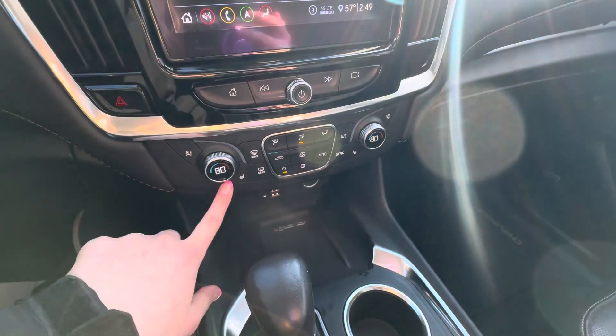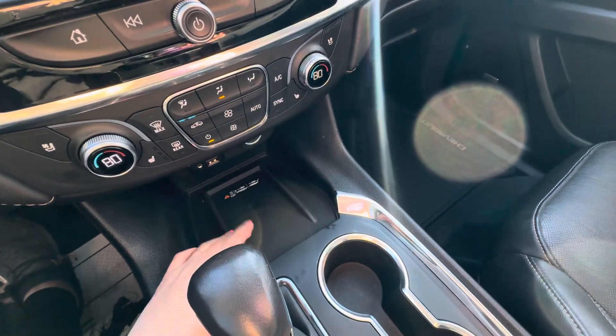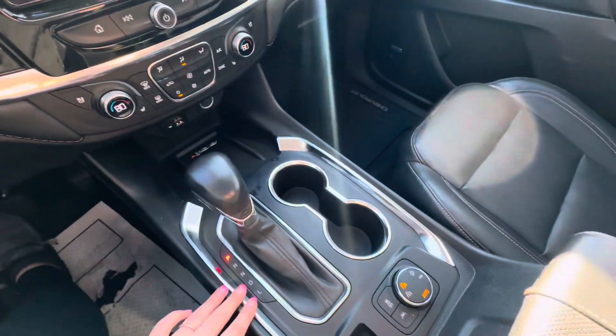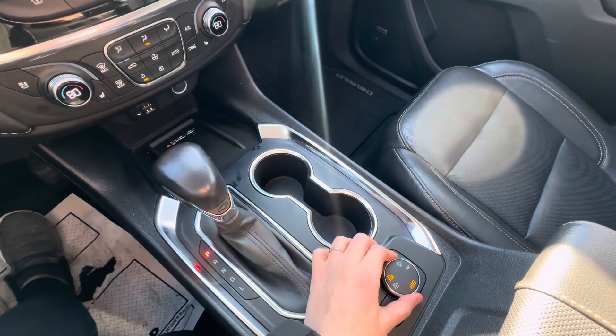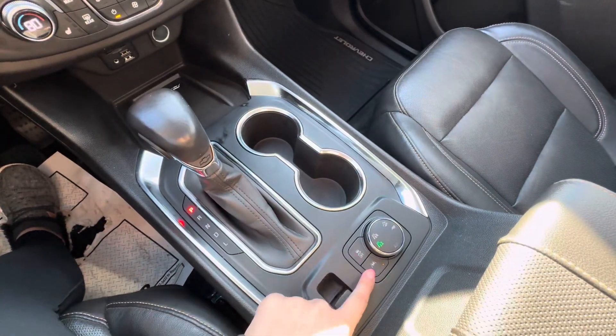Below, you have your heated and cooled front seats, your heat and AC controls, wireless charging with two USB ports, and your shifter. You can turn all-wheel drive on or off, and you have off-road mode and tow mode, traction control, and lane keep assist.